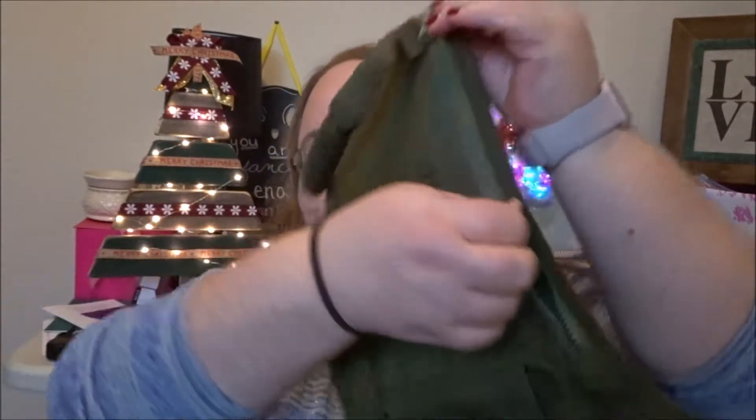The zippers go both ways and it comes filled with all kinds of goodies, so let me show you what I got.